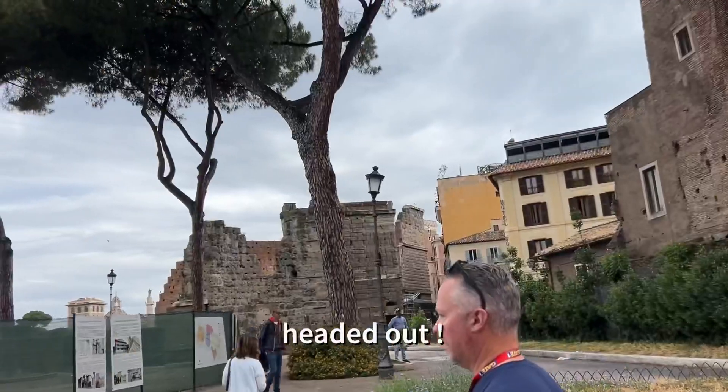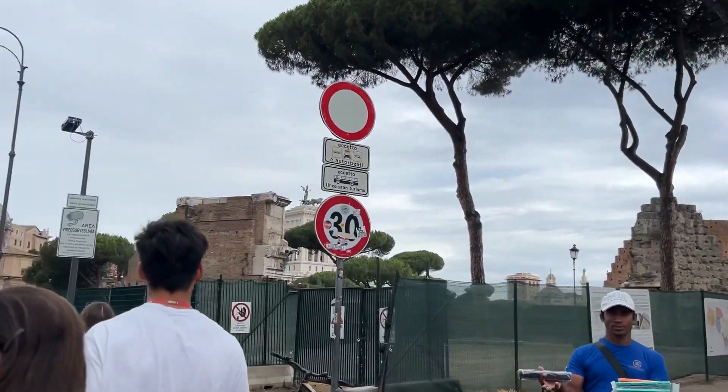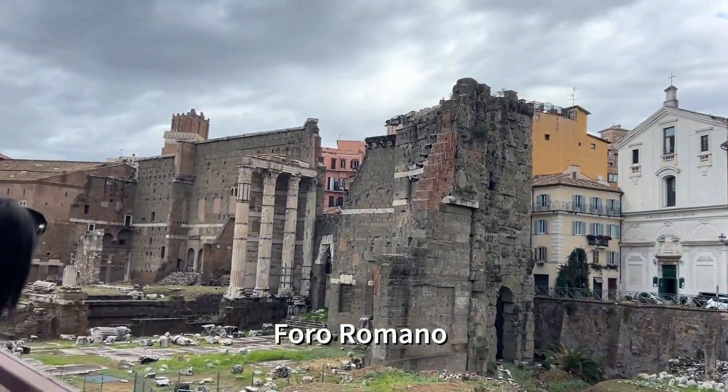I wish they just gave us a day for nothing, just to replenish and get our energy back. Look guys, it's pouring!